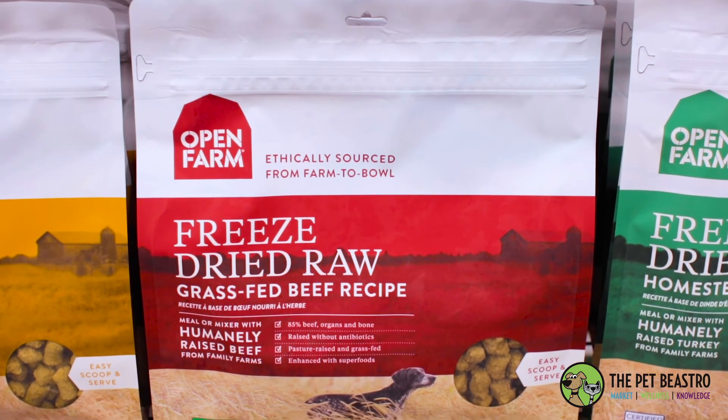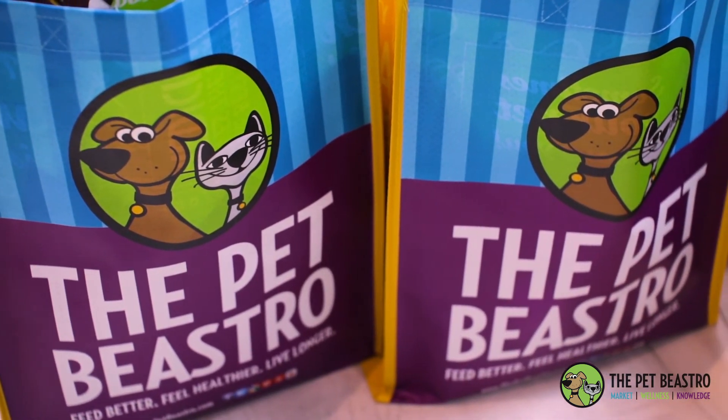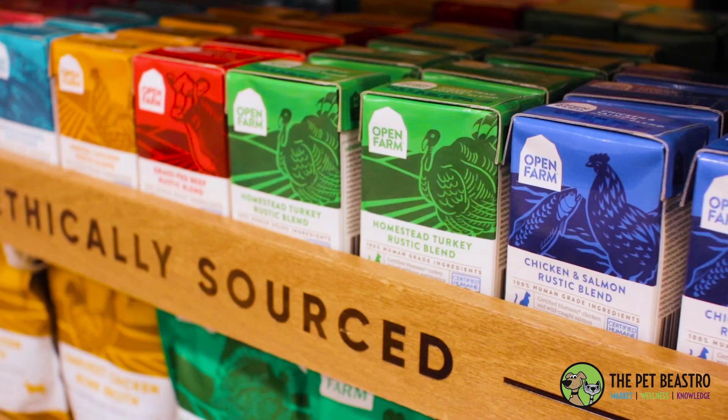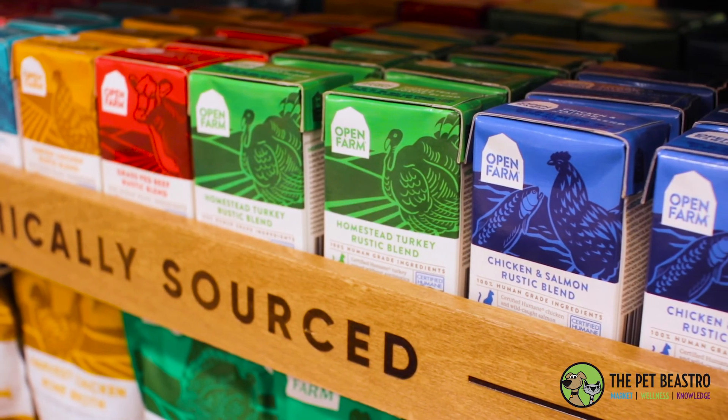Open Farm and Pet Bistro have a great relationship. We help sponsor events, we are actually feeding some of the canine units that come in, and we shop with Pet Bistro giving customers an opportunity to try different products while they're on promotion.